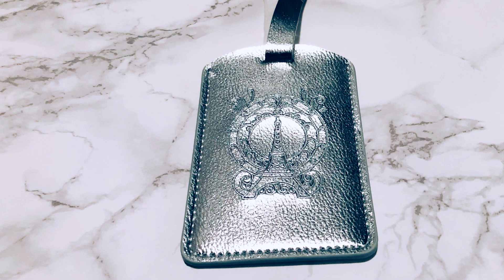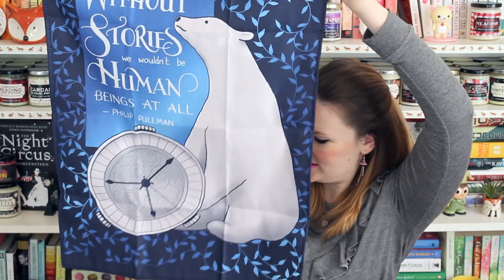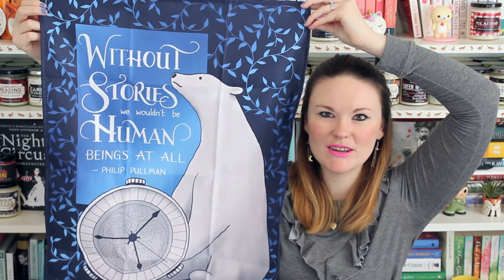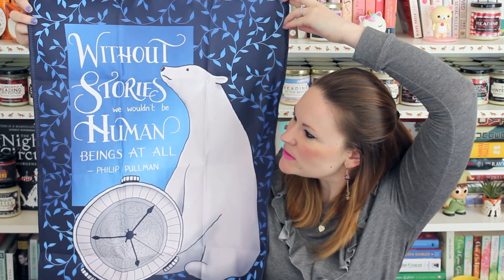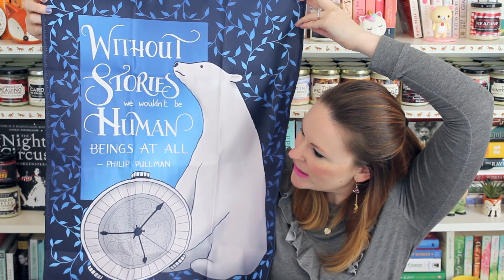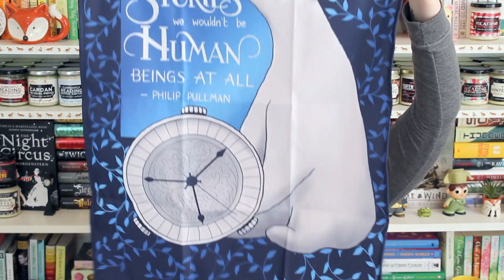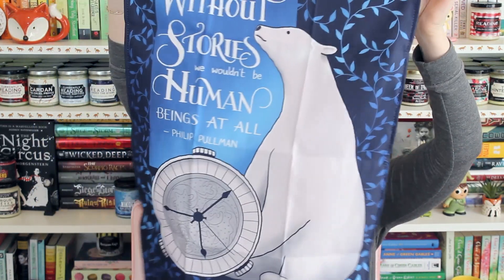Then we've got a little luggage tag and this actually has the symbol on it that's on the hardcover of The Gilded Wolves, which is the book in this box. Then we've got this item based on Philip Pullman's His Dark Materials — it says 'Without stories we wouldn't be human beings at all' — Philip Pullman — and we've got the polar bear and a clock. This is really cool and it's satin — a nice little wall tapestry.